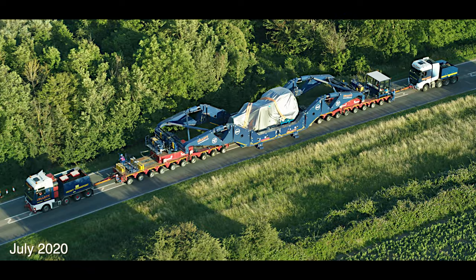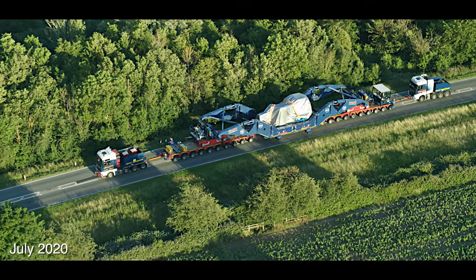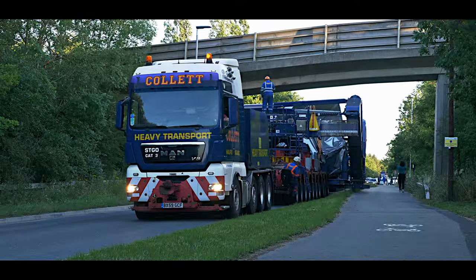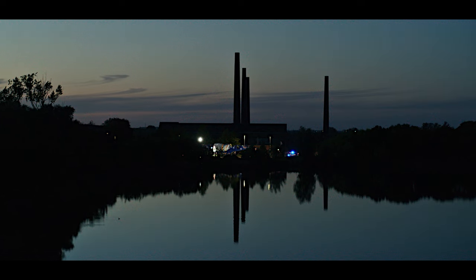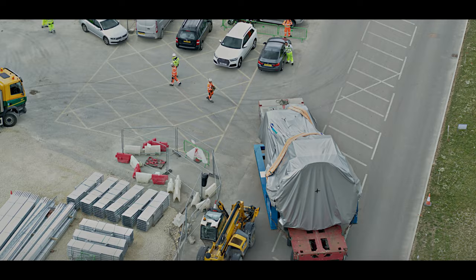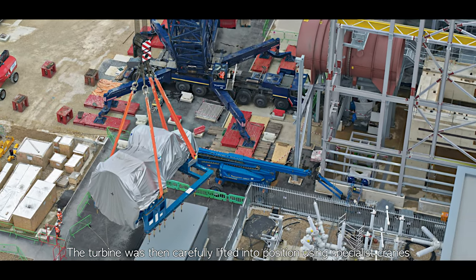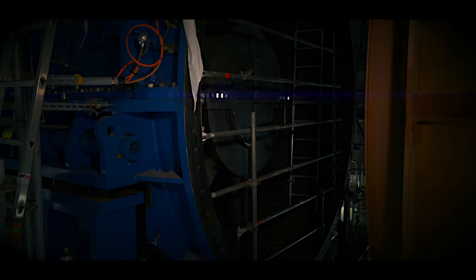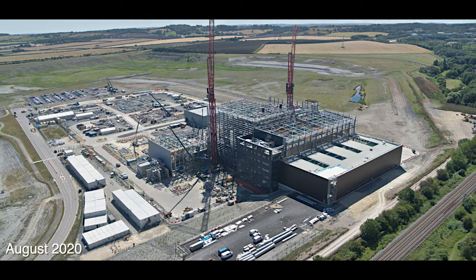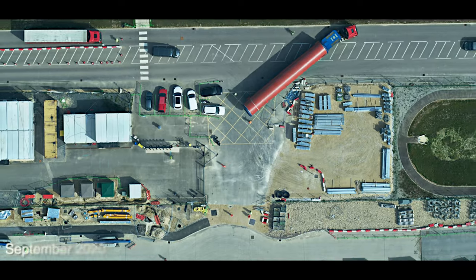Specialist heavy haulage vehicles transported the steam turbine, weighing 160 tonnes, from the port of Tilbury to Rookery South. The turbine was then carefully lifted into position using specialist cranes.